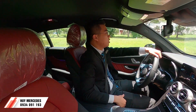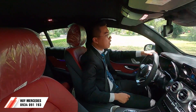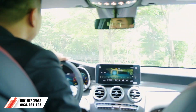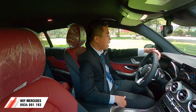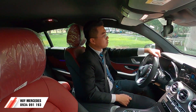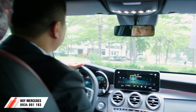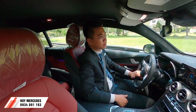Ngoài chế độ Comfort ra còn có chế độ Sport, Sport+, và Eco, tạo những trải nghiệm khác nhau. Vì đây là xe mới và đường cũng nhỏ nên mình chỉ đi nhẹ nhàng ở Comfort thôi. Xe là xe 2 cầu kết hợp hộp số tự động 9 cấp, tạo sự mượt mà và tự tin khi đi đường xấu. Động cơ 2.0 tăng áp kép sản sinh công suất 254 mã lực tối đa và mô-men xoắn cực đại 370 Nm - rất khỏe khi đi ở đường Việt Nam.